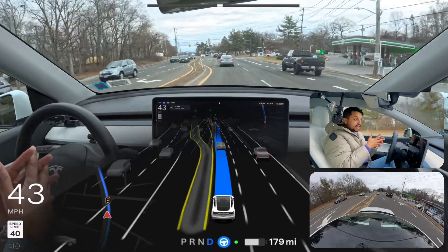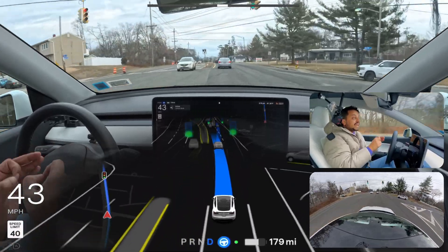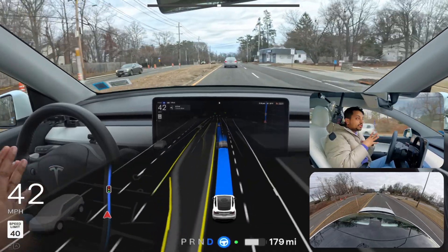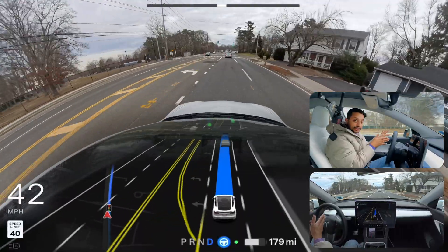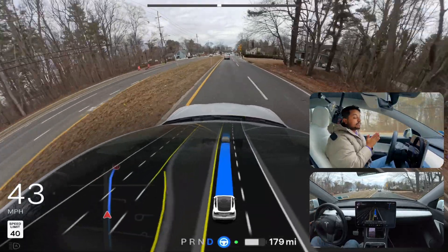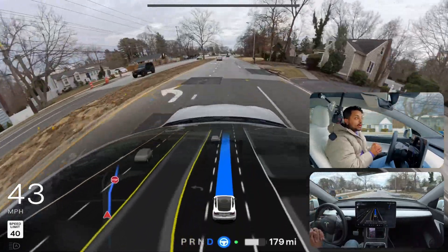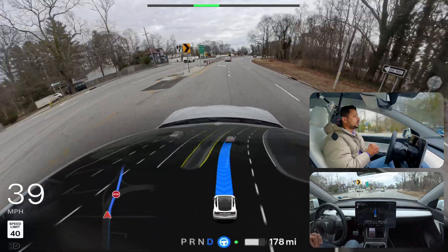Now we're testing the navigation issue where the previous software version changed lanes at the very last moment, which I really don't like — I prefer the car makes decisions early. I also recalibrated my cameras after reading on X that people are saying 12.6.3 performs better after camera calibration. As you can see, the car is making the lane change very early — I like that.